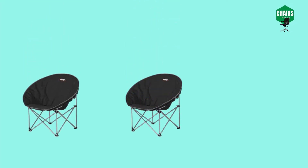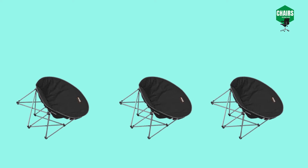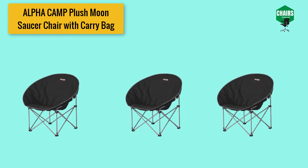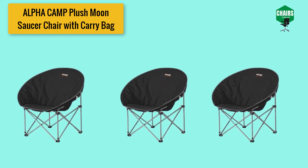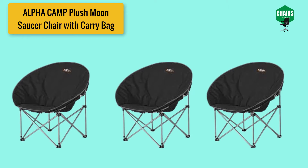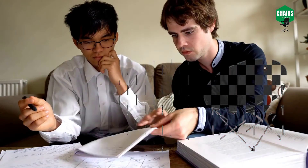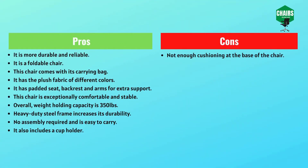It easily carries from one place to another and comes with its own carrying bag. This chair is cozy, fuzzy, and comfortable, and also includes a cup holder. It can hold up to a weight capacity of 350 pounds. The frame features a hammertone powder coating that prevents fading and corrosion. The chair is enormous in size so one can sit with a relaxed posture. It also has padded seat, arms, and back for extra comfort.